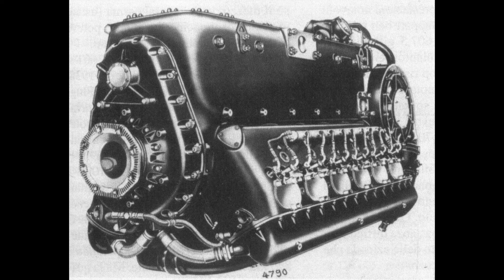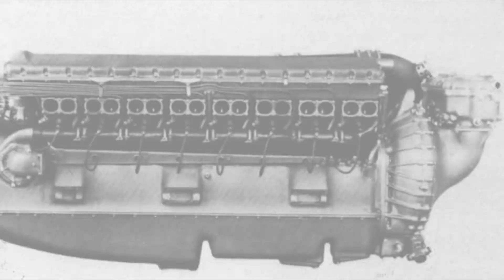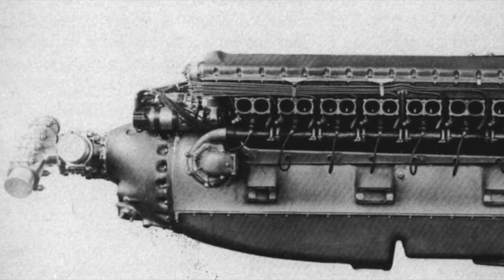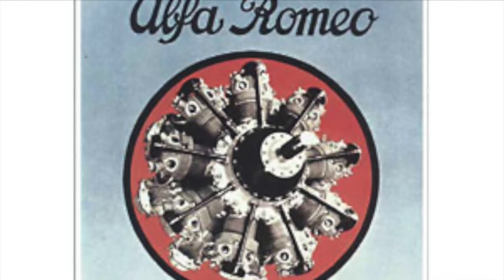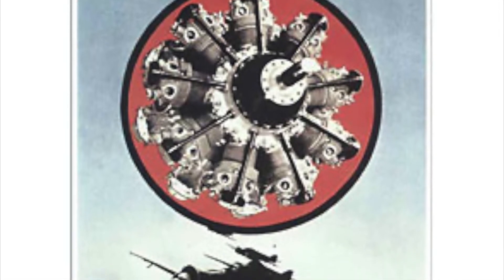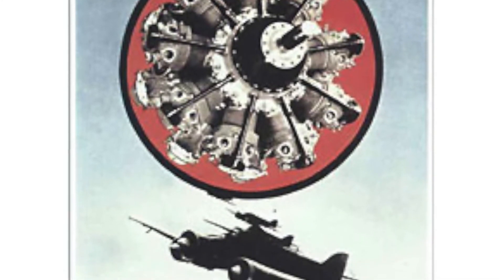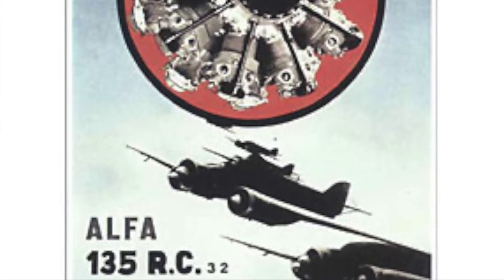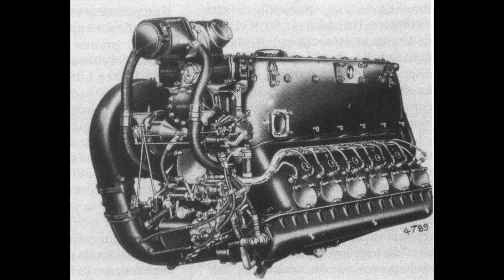In the field of inline engines, as in that of radial thrusters, Italy had a number of decidedly interesting projects in the pipeline. Projects that, if they had been promptly pursued with an abundance of means and without dispersing resources that were certainly not infinite, would have provided the Regia Aeronautica the power necessary for fast, competitive aircraft — at the level of the best engines adopted by other air forces. This was not the case due to a number of aspects that varied from engine to engine and manufacturer to manufacturer.